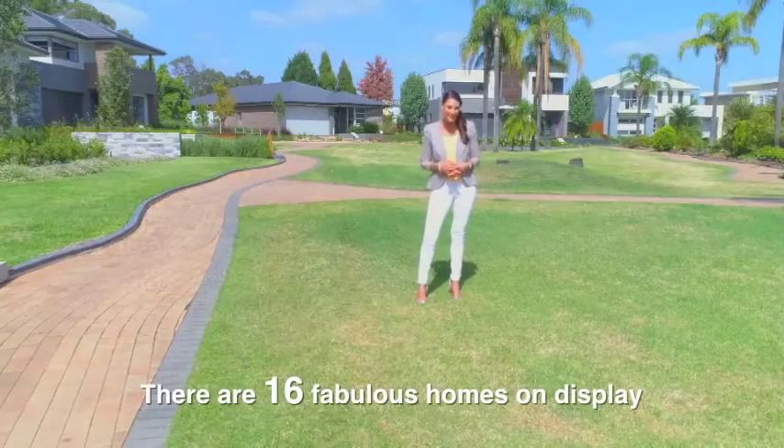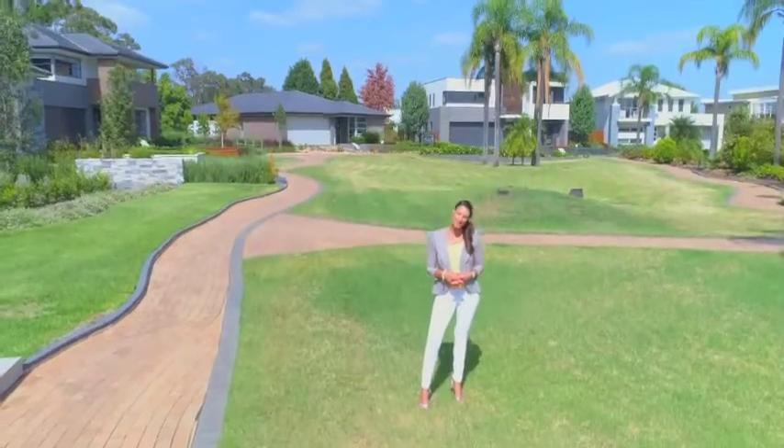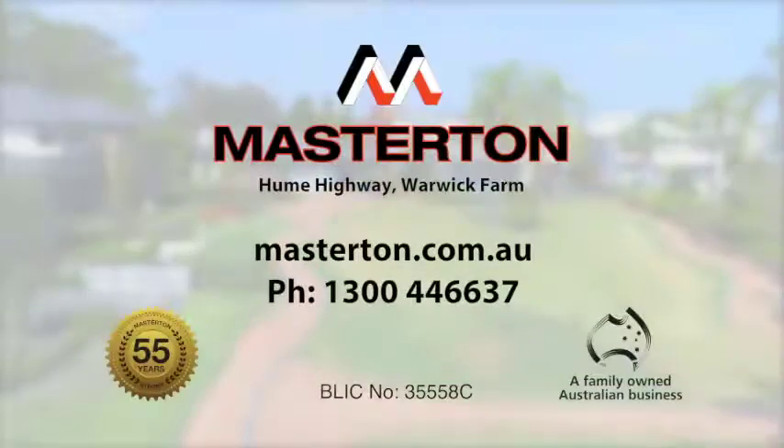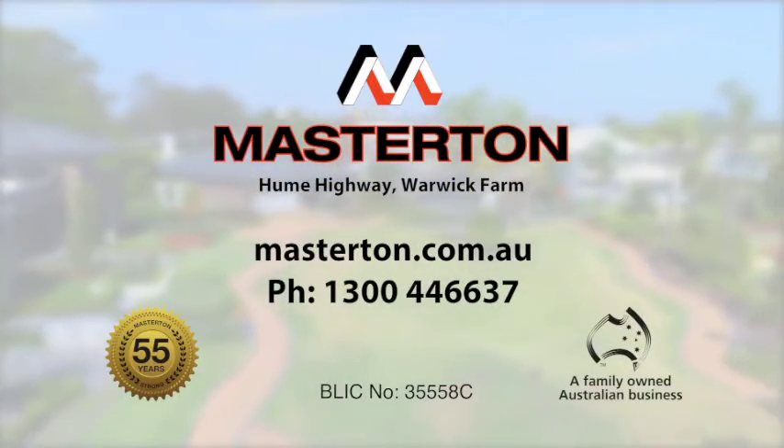There are 16 fabulous homes on display. Visit the Masterton Homes Display Village this weekend — Hume Highway, Warwick Farm. Find out more at masterton.com.au.